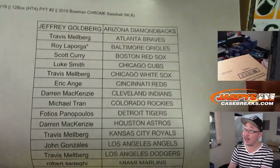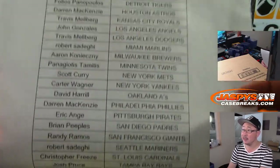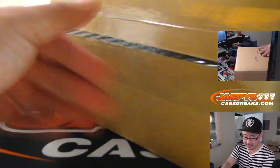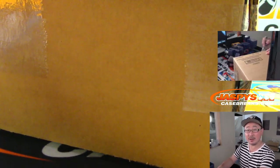Thanks to Roy for grabbing that last team, the Orioles — that's the one with the little star next to his name. Thanks for joining us folks. There it is — HTA, only three cards per box, and those three cards are autographs.